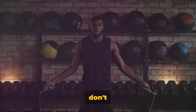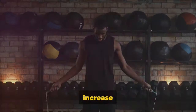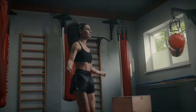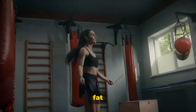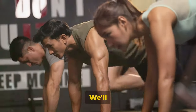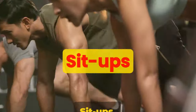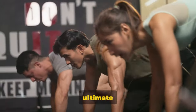These exercises don't just torch fat. They also boost your heart rate, increase your endurance, and leave you feeling like a champion. But we're not stopping at just fat loss — we're going a step further. We'll be revealing why 3 of these exercises — mountain climbers, sit-ups, and crunches — are the ultimate abs builders.